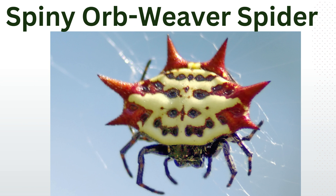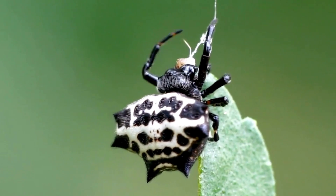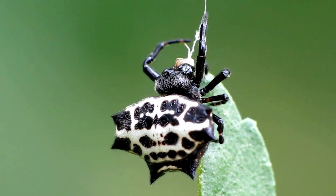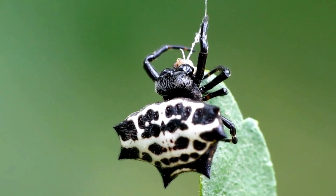Spiny orb weaver spider: these small spiders are notable for the spiky spines on their colorful abdomens. They are harmless to humans and can be found in tropical and subtropical regions, often in gardens.